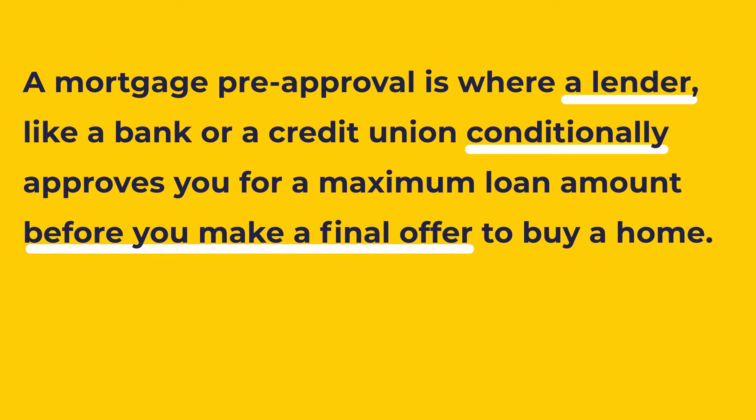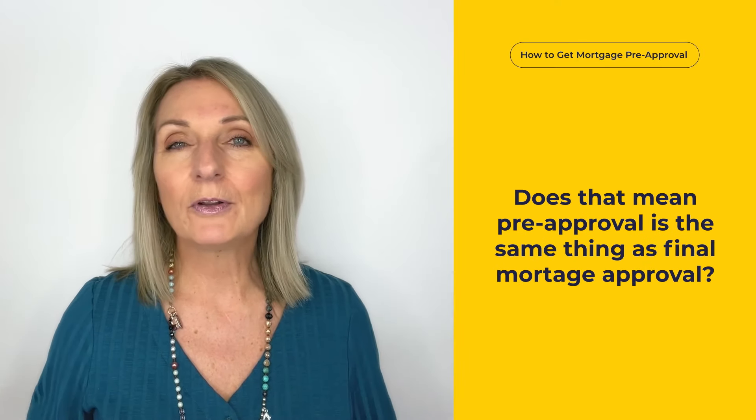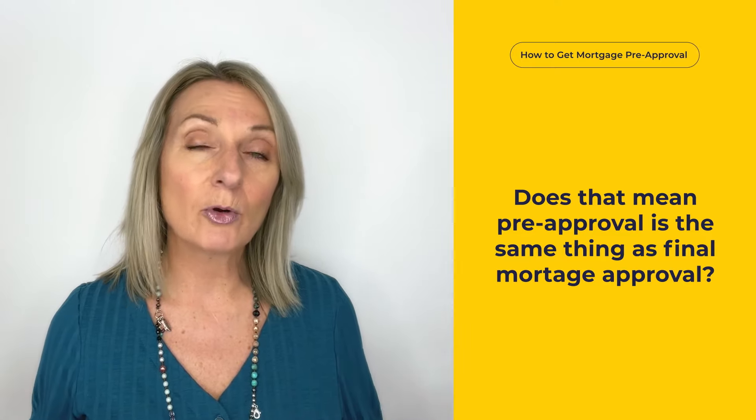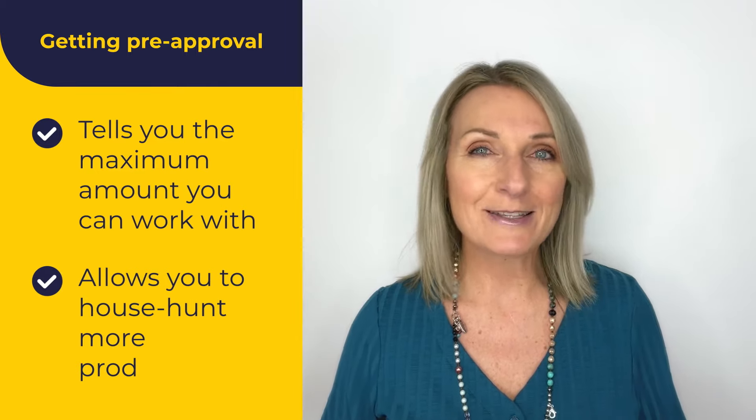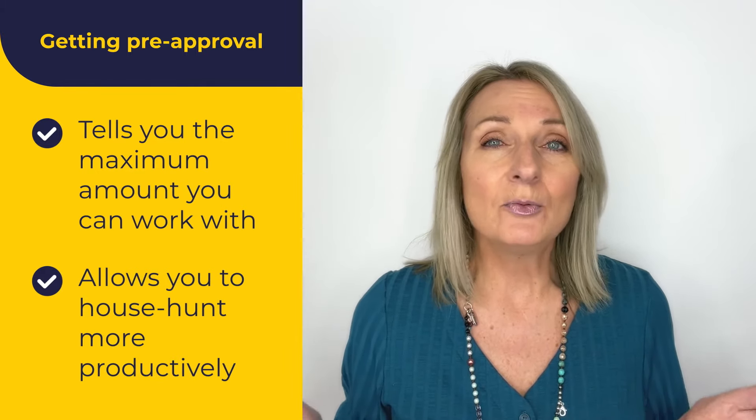Does that mean a pre-approval is the same thing as final mortgage approval? No, these are separate things. Getting pre-approval will only tell you the maximum amount you can work with, and will allow you to house hunt more productively since you know what you can now afford.